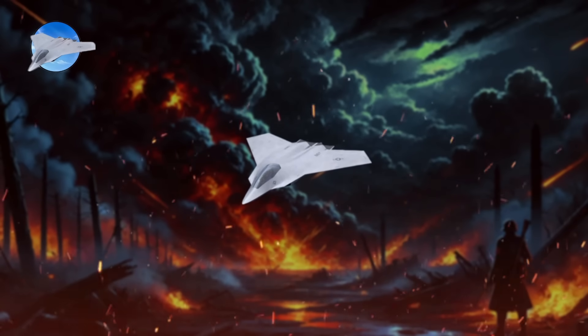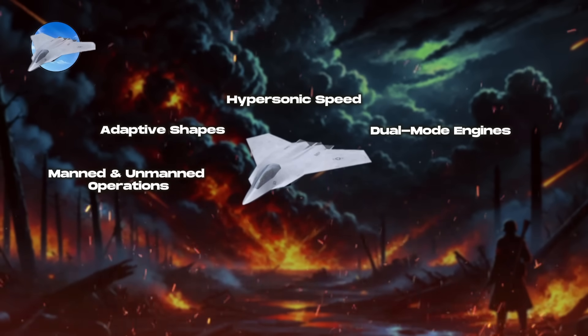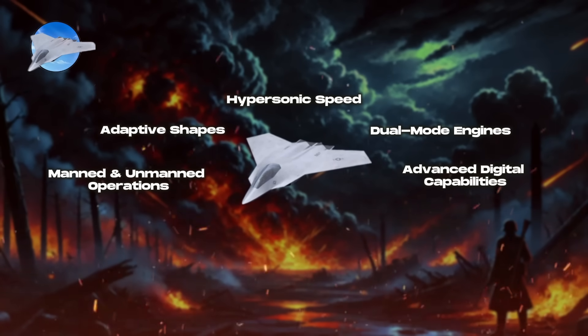Sixth-generation fighters are anticipated to include several distinct features: hypersonic speed exceeding Mach 5, dual-mode engines with varied thrust settings for different missions, adaptive shapes with aerodynamic profiles that change during flight, manned and unmanned operations capability for piloted and autonomous missions, and advanced digital capabilities incorporating high-capacity networking, AI, and data fusion.